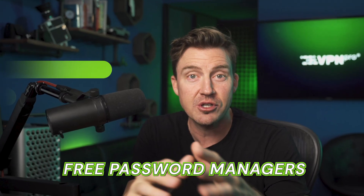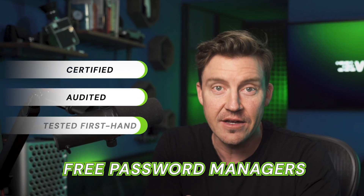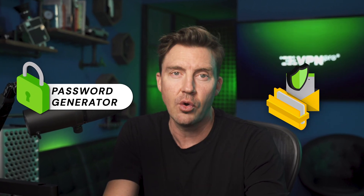We're not going to stand for any of that here. I've curated a list of free password manager options that are certified, audited, and tested first-hand. Each one comes with my must-have password manager features, like a password generator and safe storage.